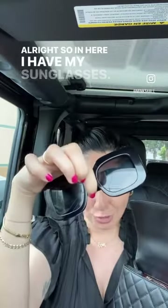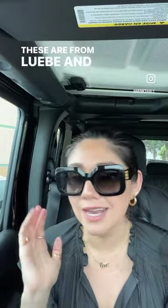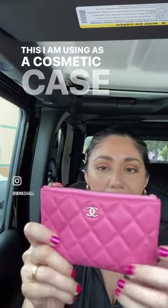So in here I have my sunglasses. These are from Lueve and I love how oversized they are. Next up is my wallet. Next is my beauty CC pouch, which I am using as a cosmetic case slash catch-all. One little hair tie.